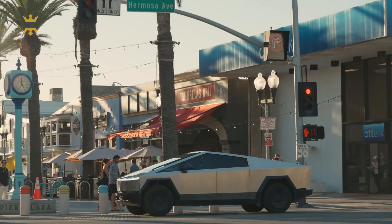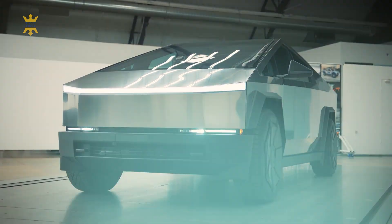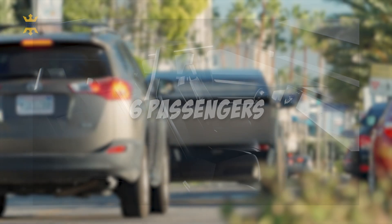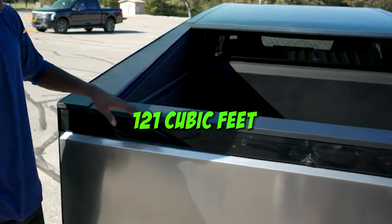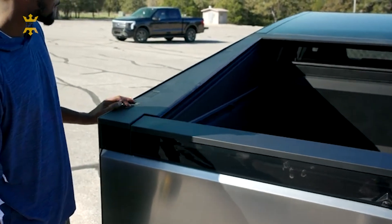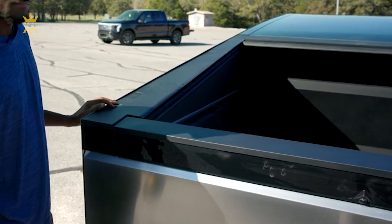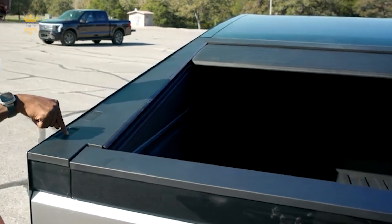While specific details about the infotainment and connectivity features have not been disclosed, they are expected to align with the advanced technology found in other Tesla models, accommodating up to six passengers comfortably. Notably, the cargo bed offers a spacious 121 cubic feet of volume, making it ideal for carrying large loads. A standout feature is the slide-out tailgate, which serves as both a practical loading ramp for items such as four-wheelers and motorcycles, and a demonstration of the vehicle's functional design.